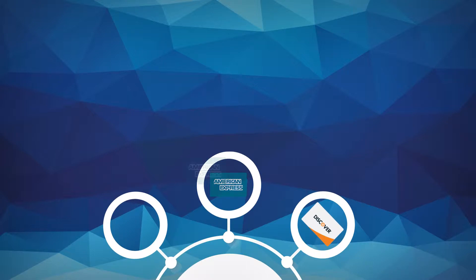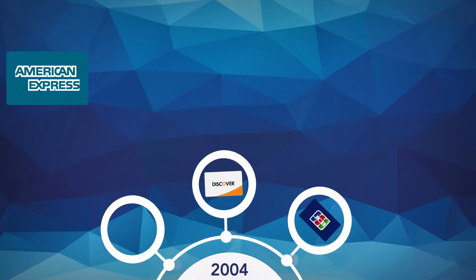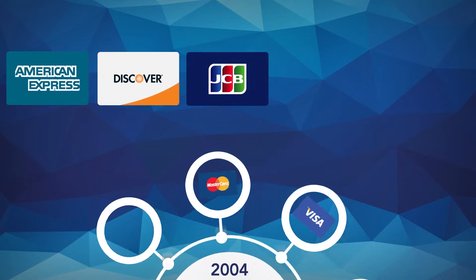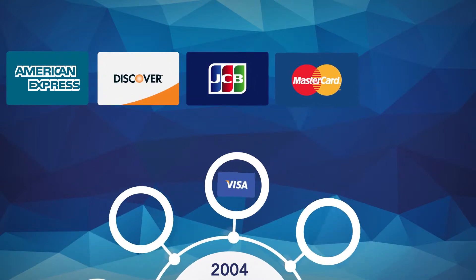The PCI DSS was launched in 2004 and is the result of collaboration between the major credit card brands: American Express, Discover, JCB, MasterCard and Visa.